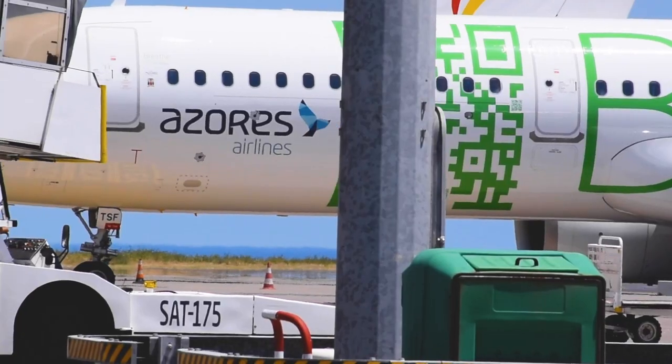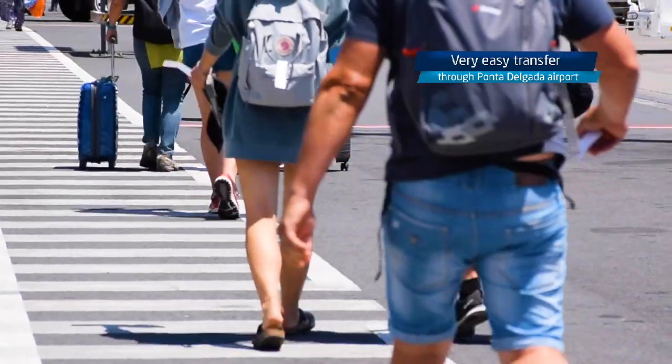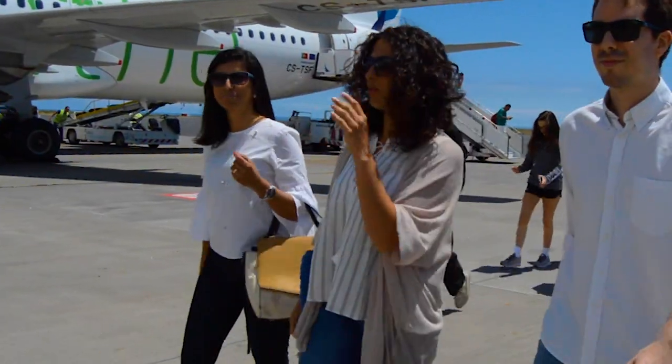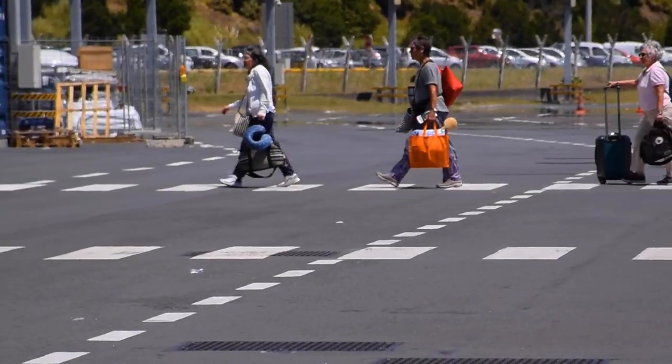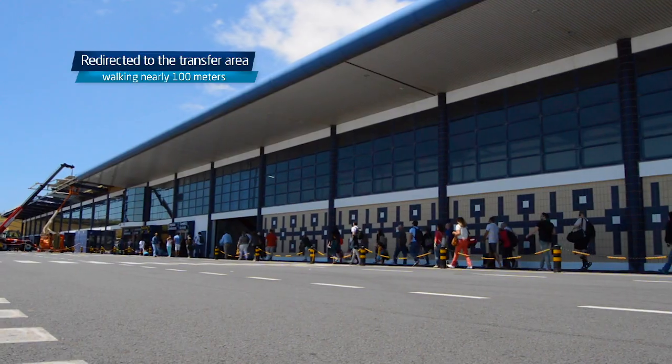We offer a very convenient and easy transfer through Ponta Delgada Airport. After landing, passengers will be redirected to the transfer area, walking nearly 100 meters by a well-signalized path, with easy access.